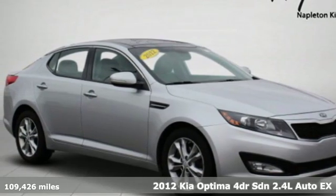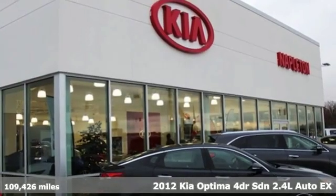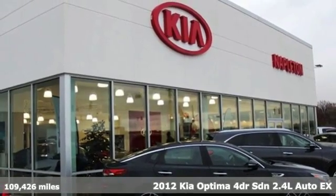It's a 2012 Kia Optima. Kia, designed for fun, driven for thrills.